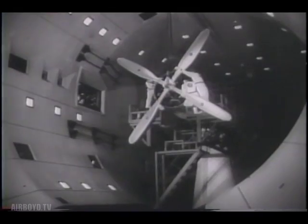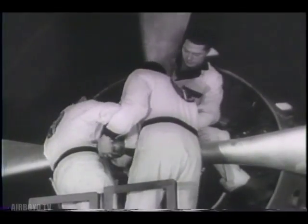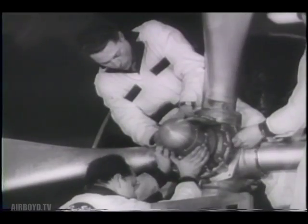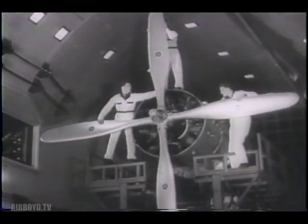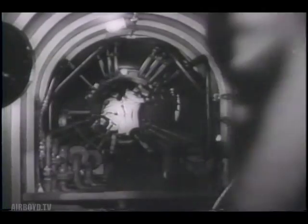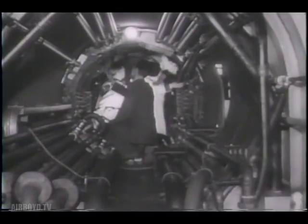Proving ground for the mammoth airplanes of the future, an ingenious wind tunnel designed to test propellers up to 30 feet in diameter. This one is 16 feet 8 inches and is powered by a 2200 horsepower motor. Man-made gales giving equipment the same grueling workout under conditions similar to those encountered in actual flight.